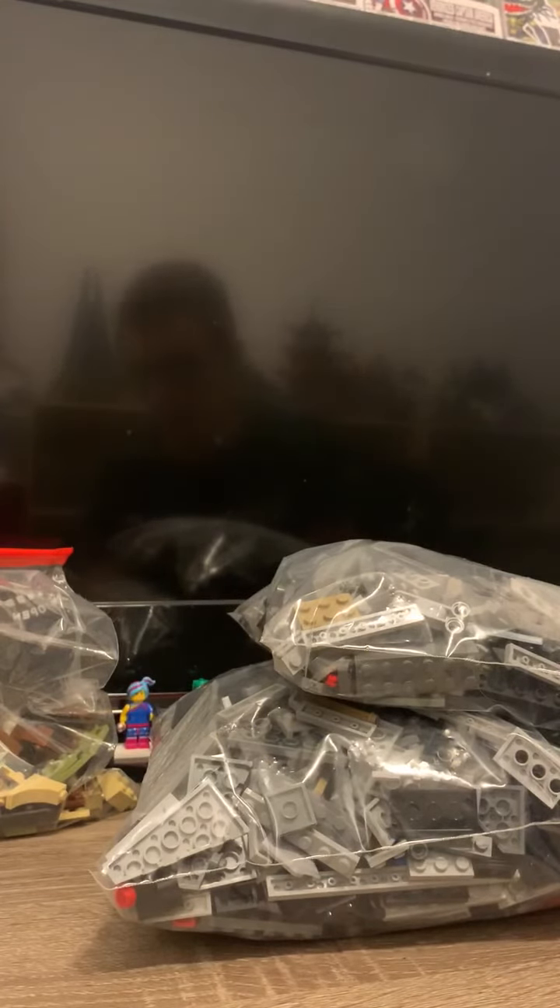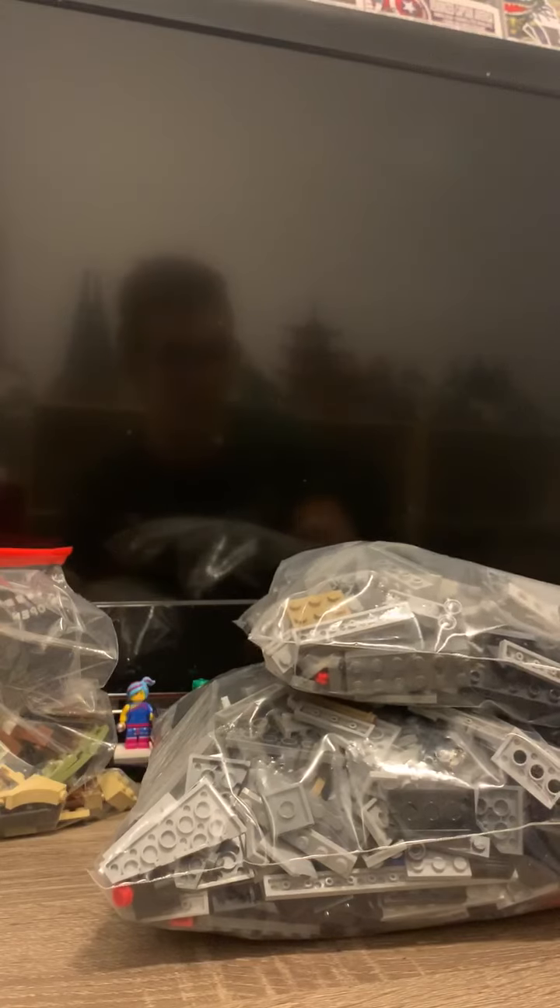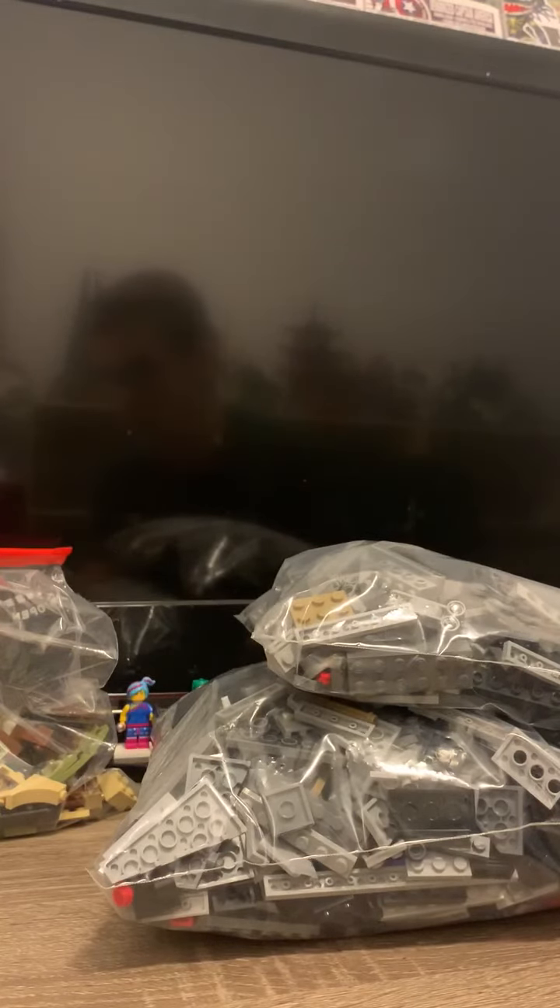I am extremely happy to obtain it. I think I will be posting a review of the First Order Star Destroyer once I have it built, probably tomorrow or the following day — kind of spread the videos out a little bit.